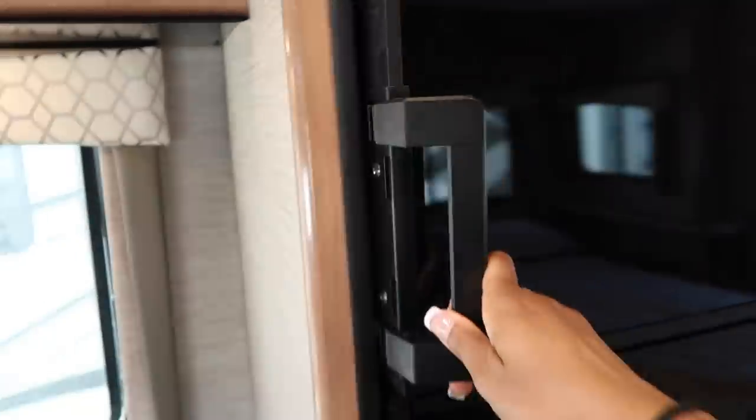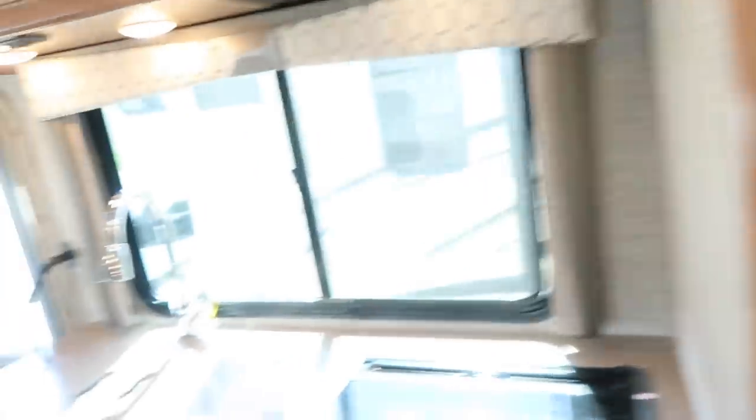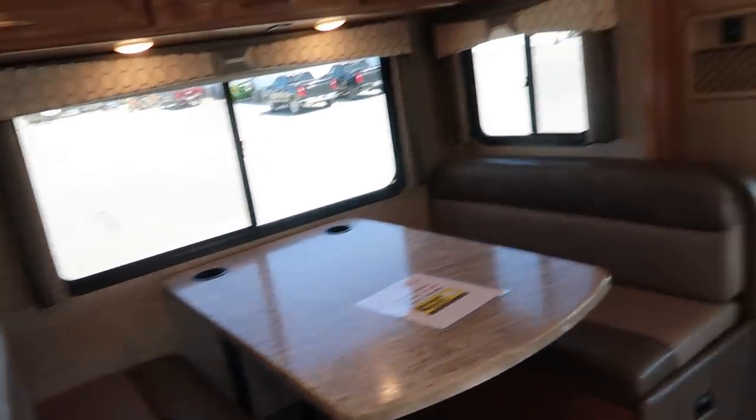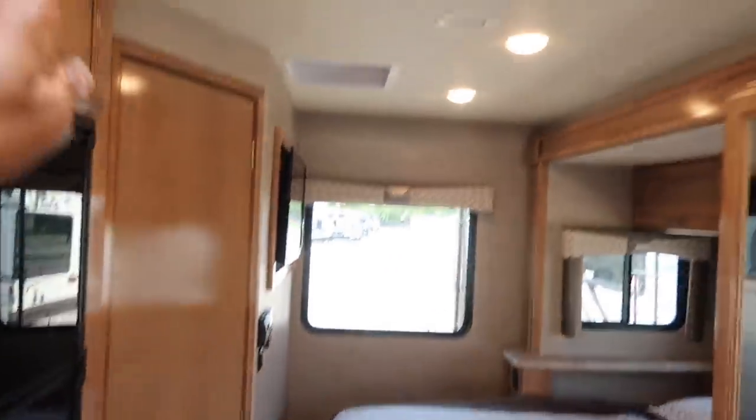Nice little bed. Cute bathroom. Fridge and freezer — you're getting a full joint. This is for some serious living, honey. Got your dressers, more storage up here, nice flat screen TV. I really like this — you got two sleeping areas. And if you want a little privacy for guests, you could probably put a curtain up here.